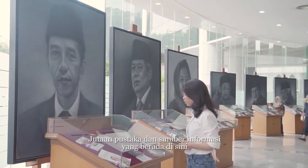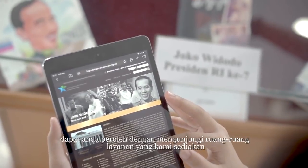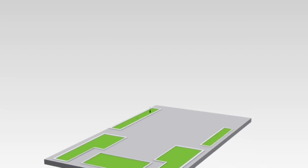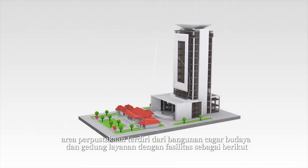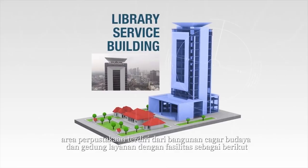Millions of books and other information sources are accessible by visiting the services center or through digital services accessible online worldwide. Located in the center of Jakarta, the National Library of Indonesia consists of a cultural heritage building and a public library service building.